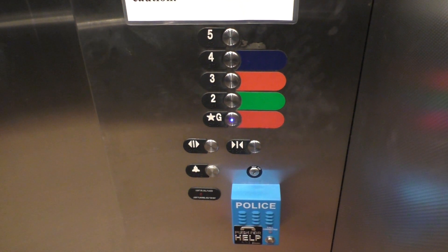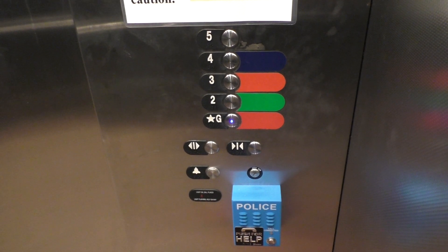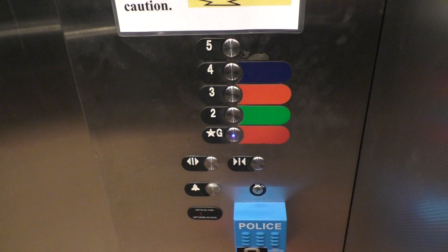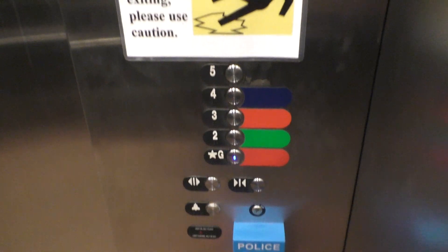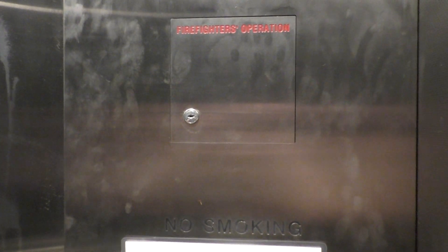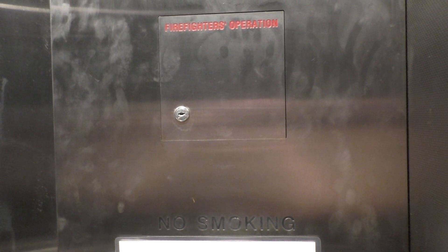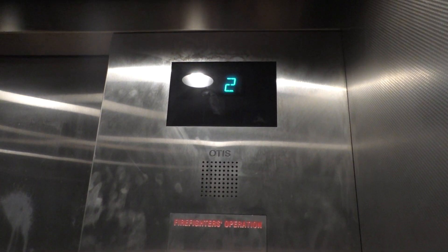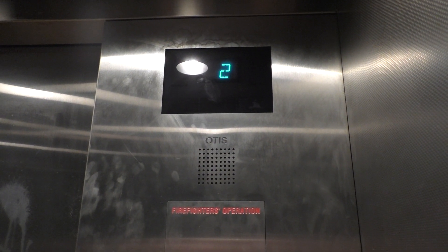So here's the fixtures, complete with the police button — not a fire button, a police button. Use your firefighters operation, a smoking plate. And of course you're on G.